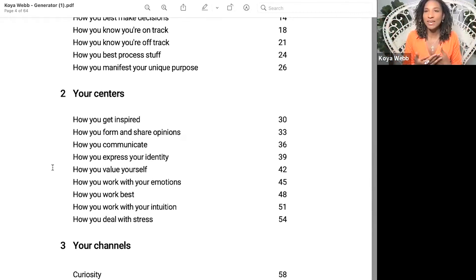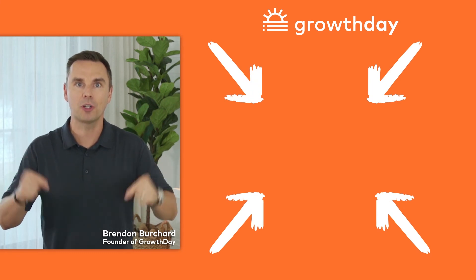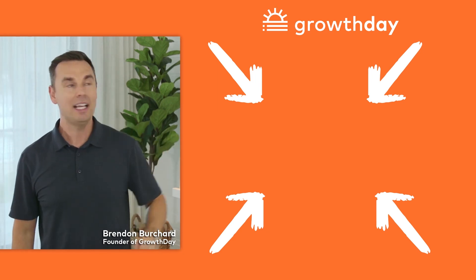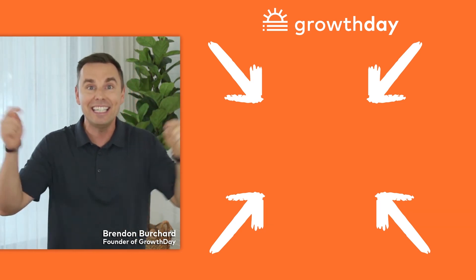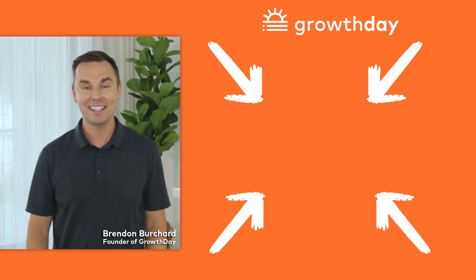This can be your day for personal growth — the day you committed to getting yourself a community, better coaches, and making your life the absolute best it can be. Make today your growth day. Click the button on this page and sign up right now.